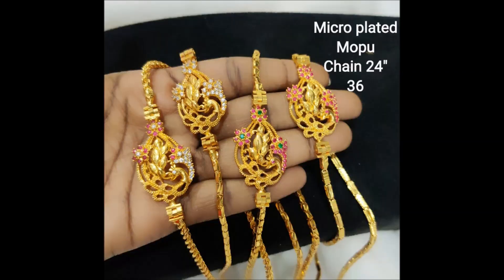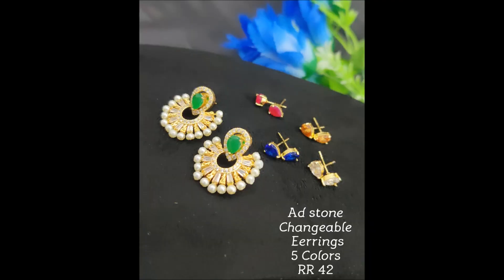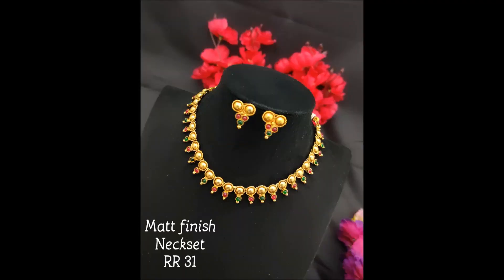These are different options with different colorful stone combinations in different shades of design. These are stone changeable earrings — you can change the stones according to your dressing styles. This is a neatly safe design.